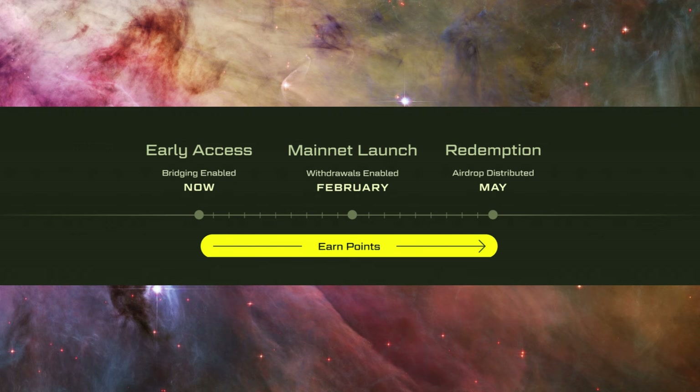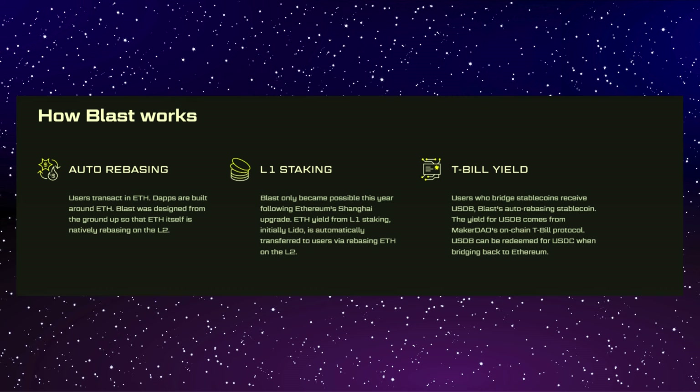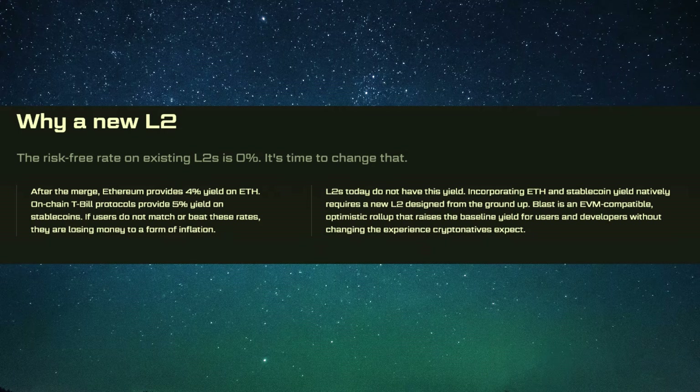Looking at some of the metrics, the inflows are just ridiculous — already around 300 million in TVL, with over 100,000 ETH bridged in just about two days. Most of it seems to be ETH, but there's a fair bit of DAI and USDC being bridged over as well. It's pretty crazy to think that just by having the king-of-airdrops narrative and these gamified tokenomics, you can get a TVL bigger than most L2s — and you can't even actually do anything on Blast right now, since it's just a contract that isn't even built yet.